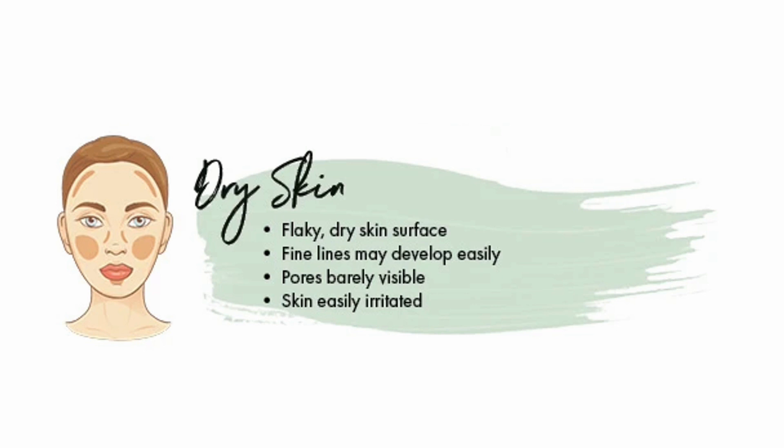Dry skin has a flaky, dry skin surface. Fine lines may develop easily, pores are barely visible, and the skin is easily irritated.